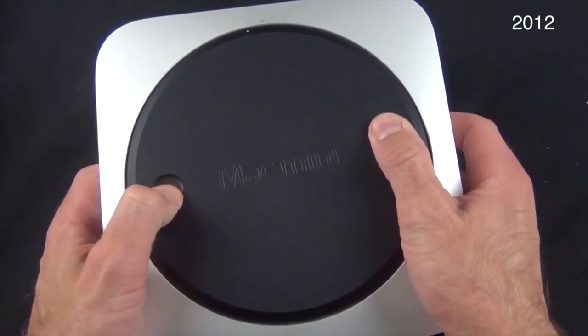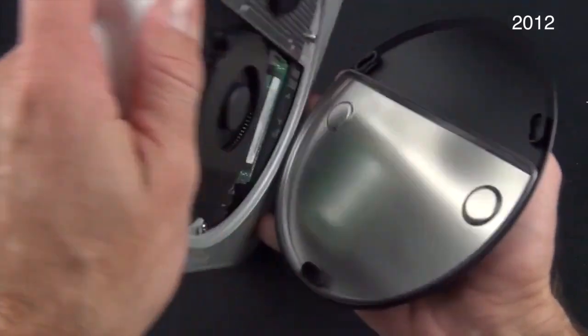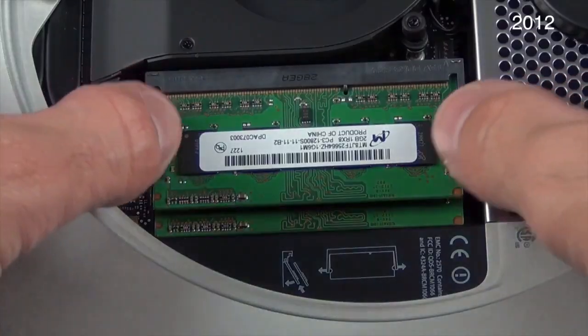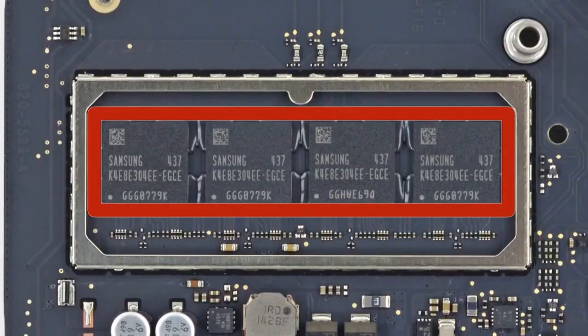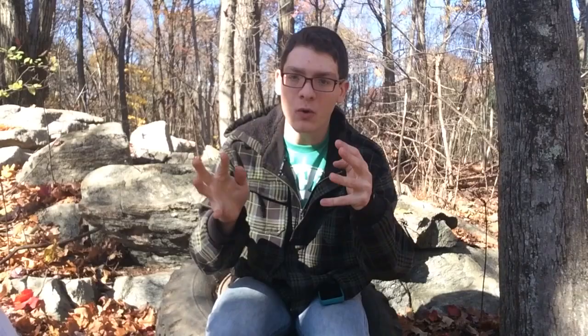Number two, the RAM is no longer user upgradable. You used to be able to flip it upside down, grab the two notches, open it up and see everything — your fan, your RAM sticks — and upgrade the RAM from four gigs all the way up to 16. But now they have soldered the RAM to the logic board. You better know how much RAM you want, because four gigs is not future-proofing it at all. It's going to have a very short life cycle. You now have to go through Apple for RAM upgrades, and Apple charges $200 for a RAM upgrade. RAM doesn't cost that much — you can get 16 gigs for around $100.